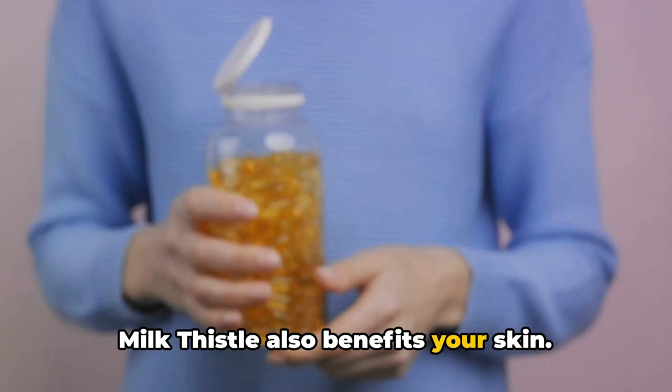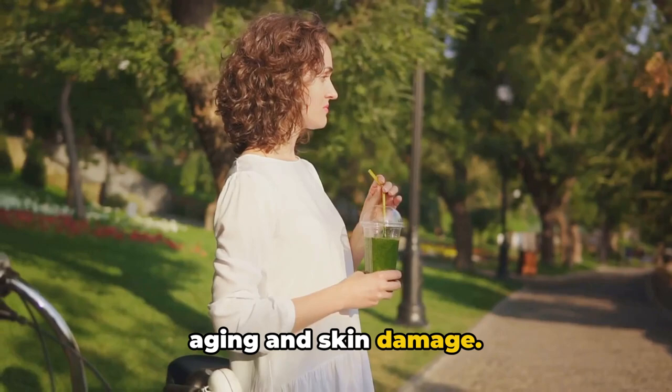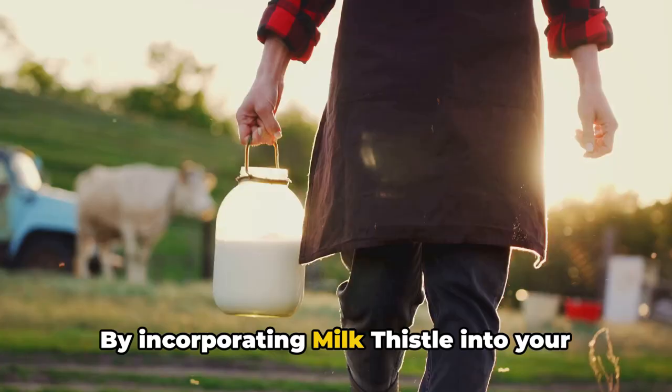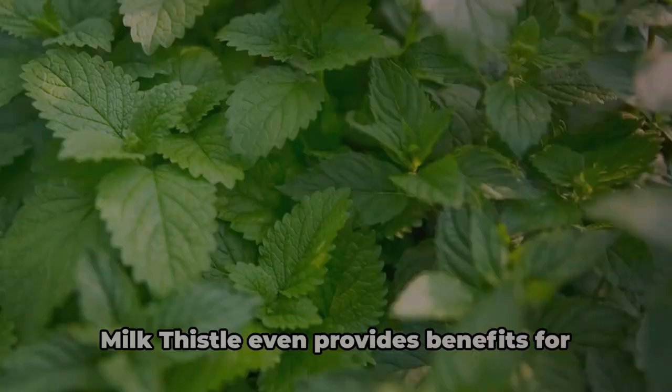But that's not all. Milk thistle also benefits your skin. The potent antioxidant properties of Syllabum marian help to fight off free radicals, those nasty molecules that cause premature aging and skin damage. By incorporating milk thistle into your routine, you're essentially giving your skin a protective shield against everyday environmental stressors.